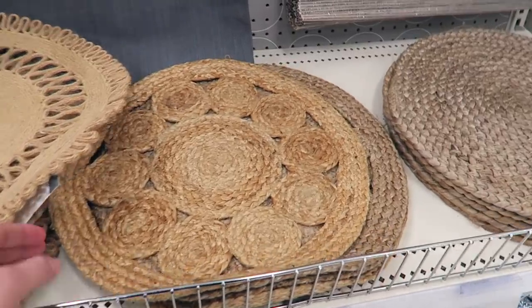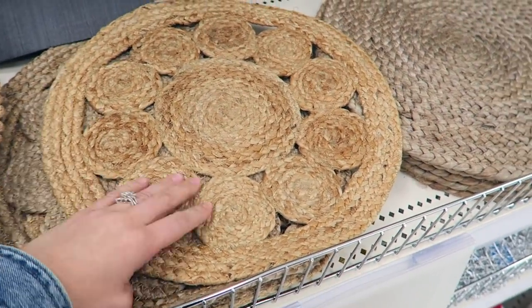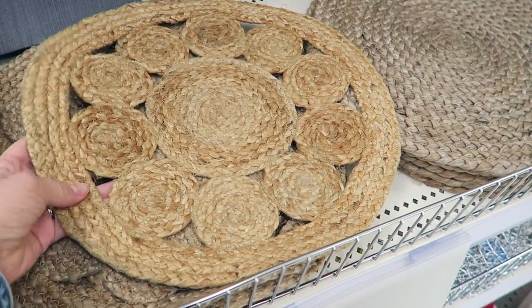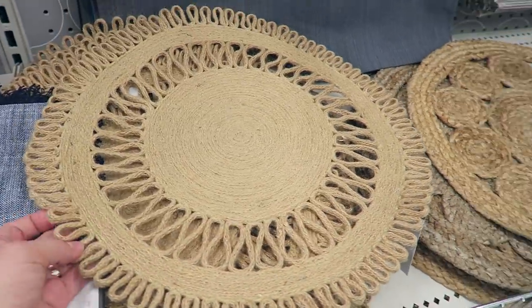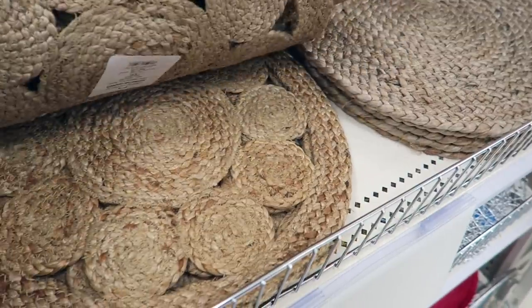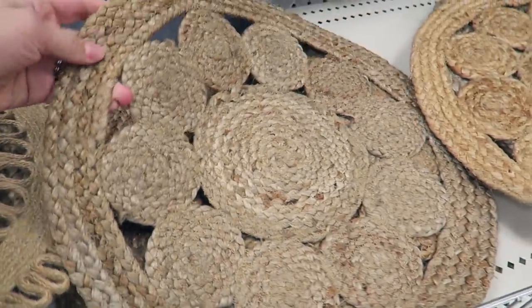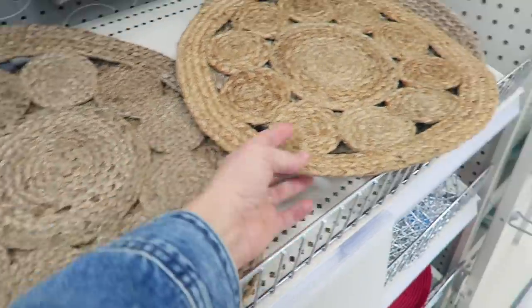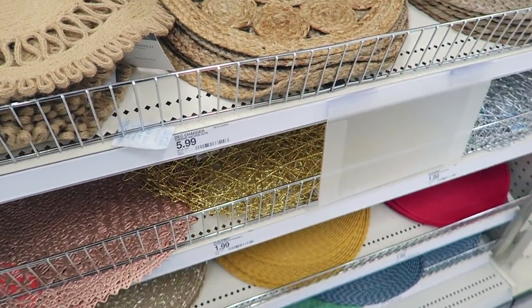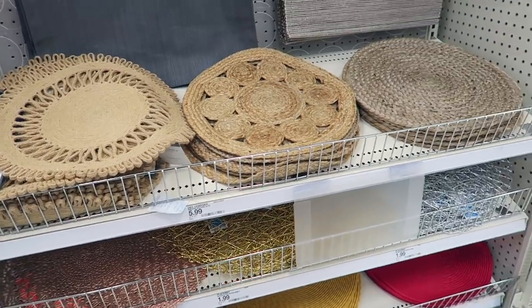Oh my gosh, look at these chargers! I might have to get these — they match my rug in my kitchen and the rug by my front door. It's like the exact same pattern. These are really cute. They're all a little bit different in color though — I kind of like this color better than this one, and this is the only one in that color. I think those are $5.99. I've never seen those here before, so I'm pretty sure those are new.